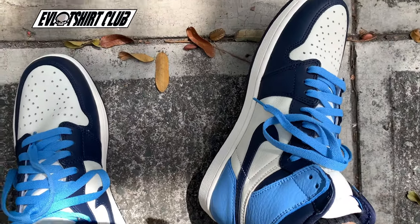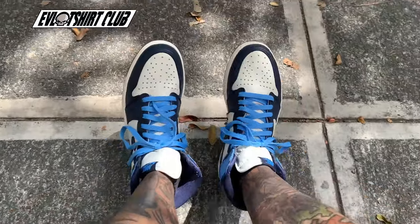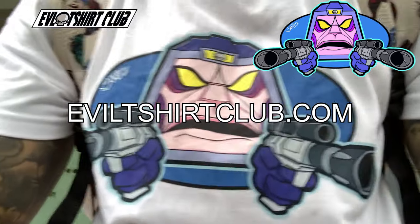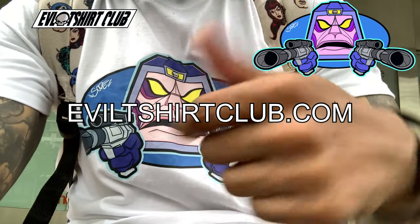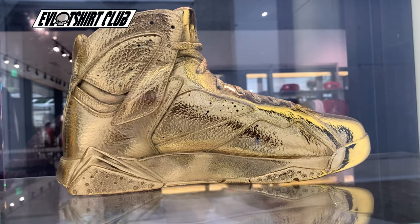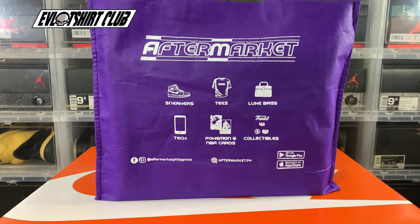Feet on feet today are my AJ1 Obsidians — a lot of people call them the AJ1 or the UNC ones. I call them dope. I love the sneaker — dope colorways, easy to throw on with anything. As always, EvilTshirtClub.com for the rarest, illest, most villainous t-shirts.